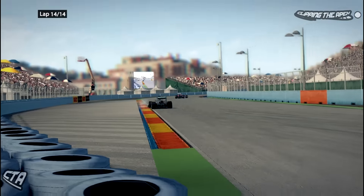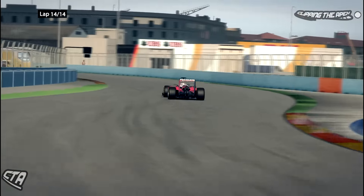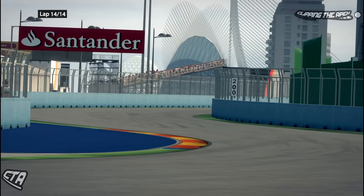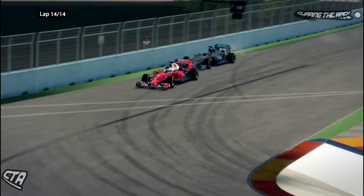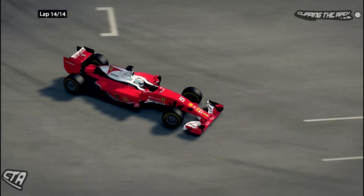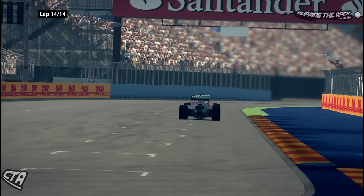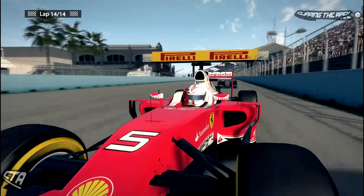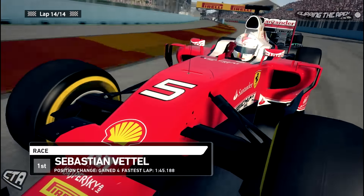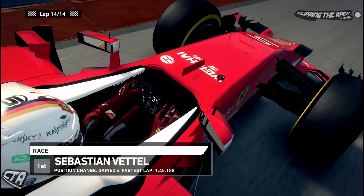Coming into the last few corners, Sebastian Vettel has held on to the lead and stayed ahead of Lewis Hamilton on the final lap — the most important lap to hold the lead. Hamilton comes home just behind Vettel. Sebastian Vettel takes the win here at the European Grand Prix — his second win of the season. Absolutely fantastic drive by both drivers, and Vettel probably deserves it.